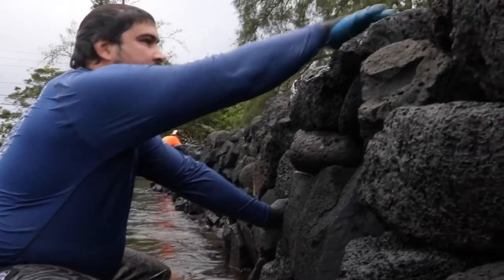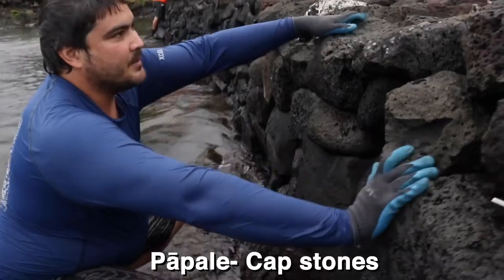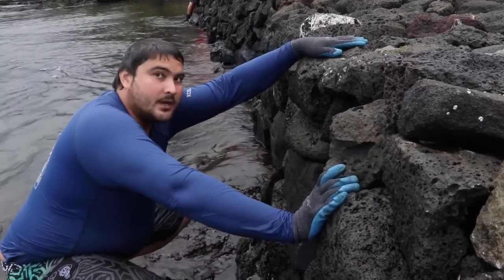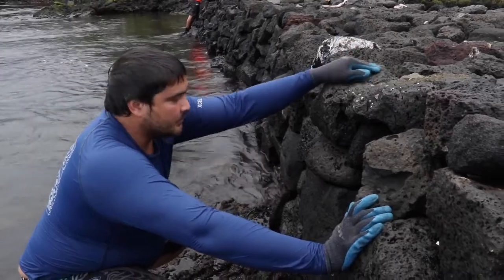And then we get up here to the top. These are your papale, or your cap stones. You try to make it aesthetic, but also functional — think about it: do you want to walk on top of it if it's not flat, or if it's all pokey? No, you like them as flat as possible.